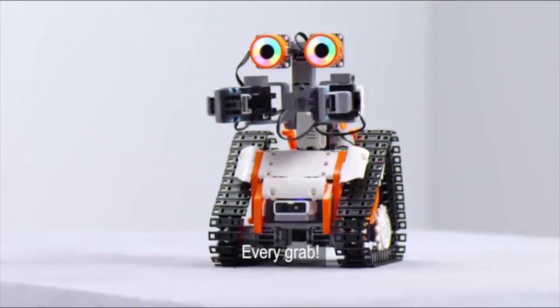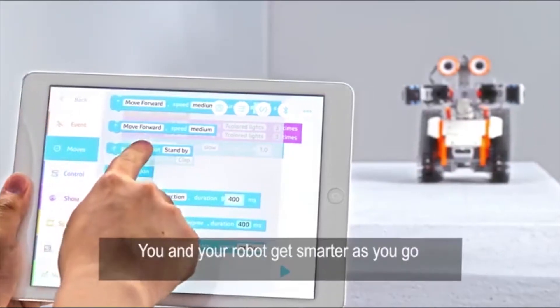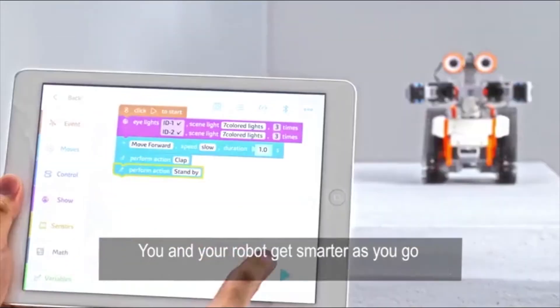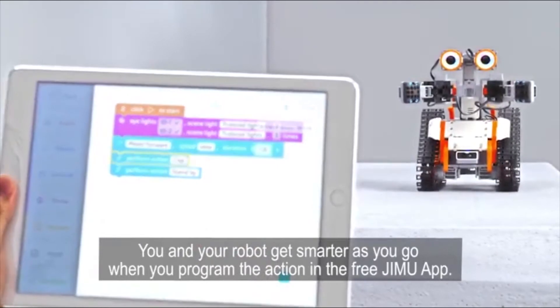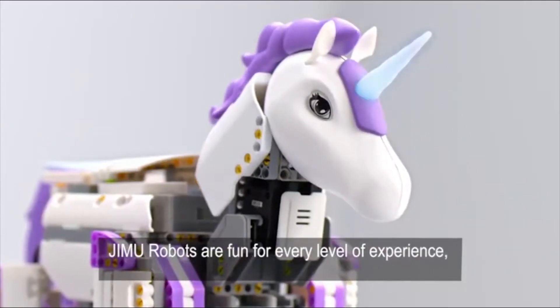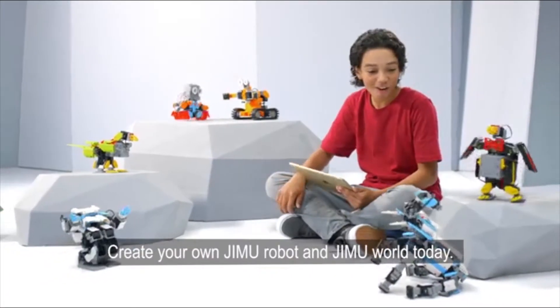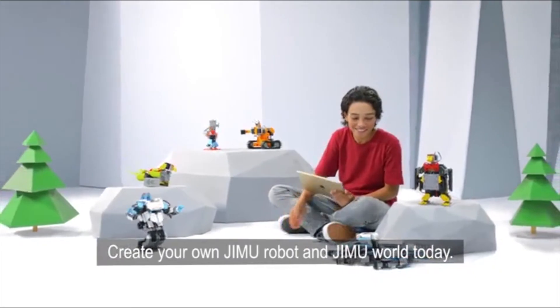You're in control. Every grab, every move, every turn. You and your robot get smarter as you go when you program the action in the free Jimoo app. Jimoo Robots are fun for every level of experience and a great introduction to STEM skills. Create your own Jimoo robot and Jimoo world today. Smart robots, smarter kids.